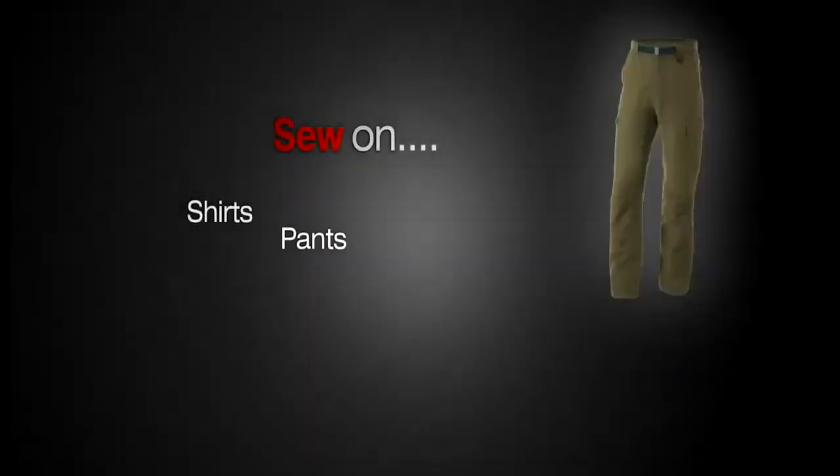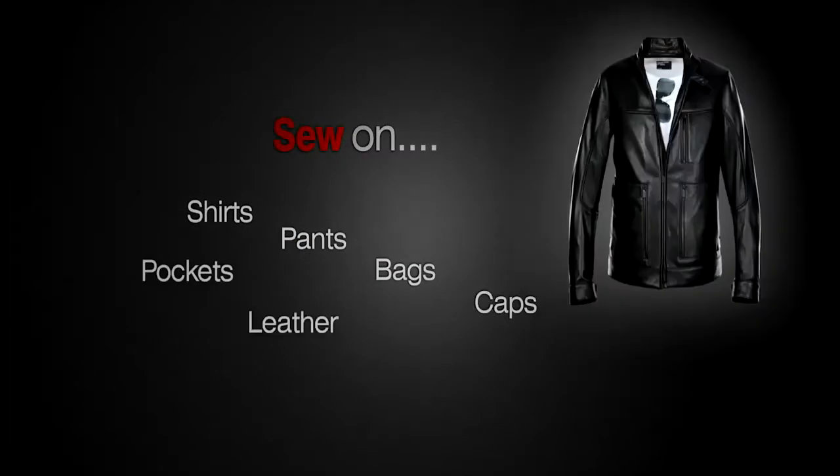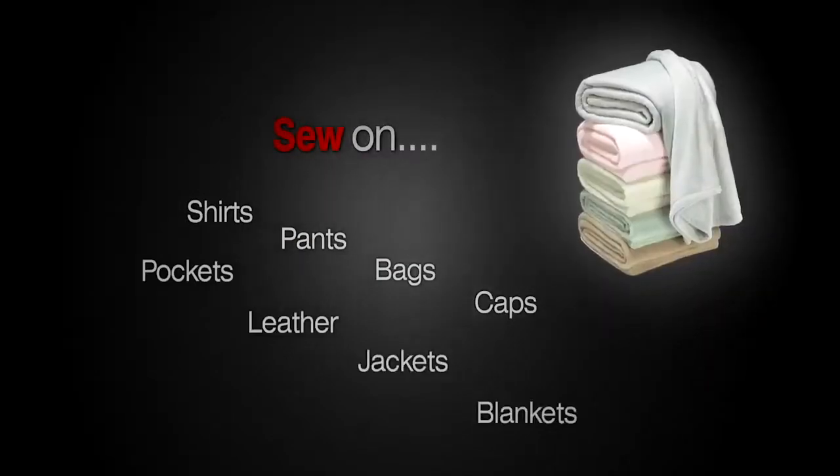What does the Bravo offer? 16 needles, multi-head capability, wide-angle cap sewing, speeds up to 1100 stitches per minute, as well as the largest true sewing field, perfect for jacket bags. Sew on shirts, pants, bags, caps, pockets, leather, jackets, and blankets, just to name a few.